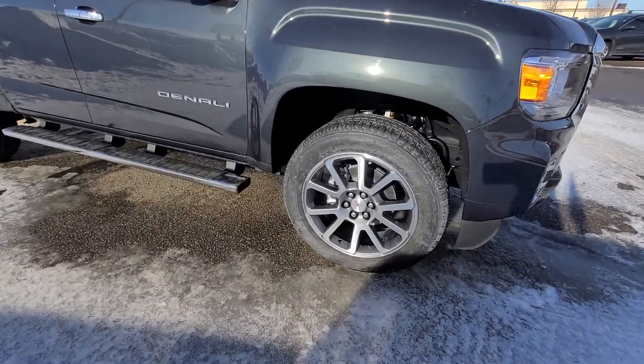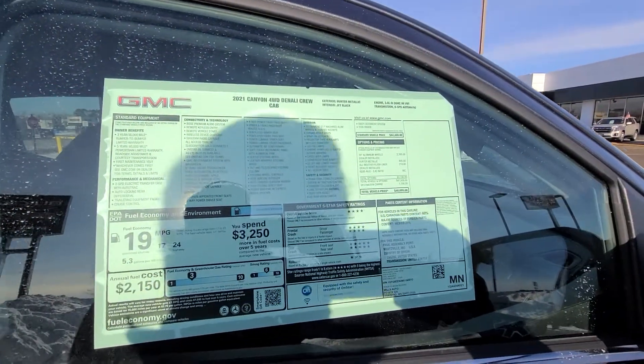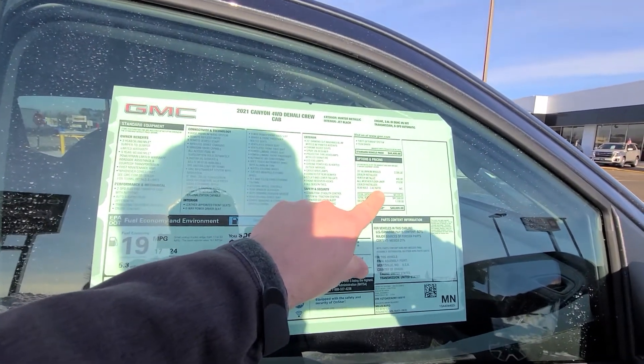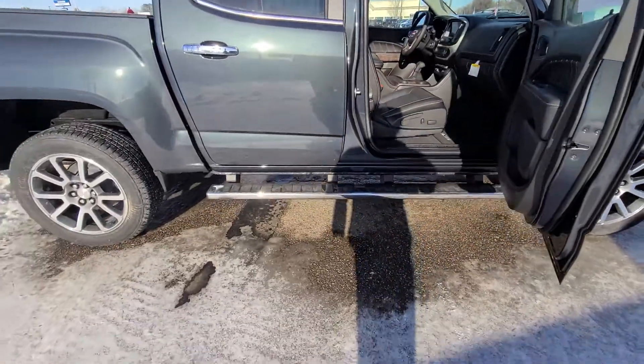There's your Denali rim — beyond 20-inch rims. Denali, just like any GMC model, gives you everything standard. We did order this with the 20-inch aluminum. It does have navigation and all-weather floor liners. We did order it with the running boards.